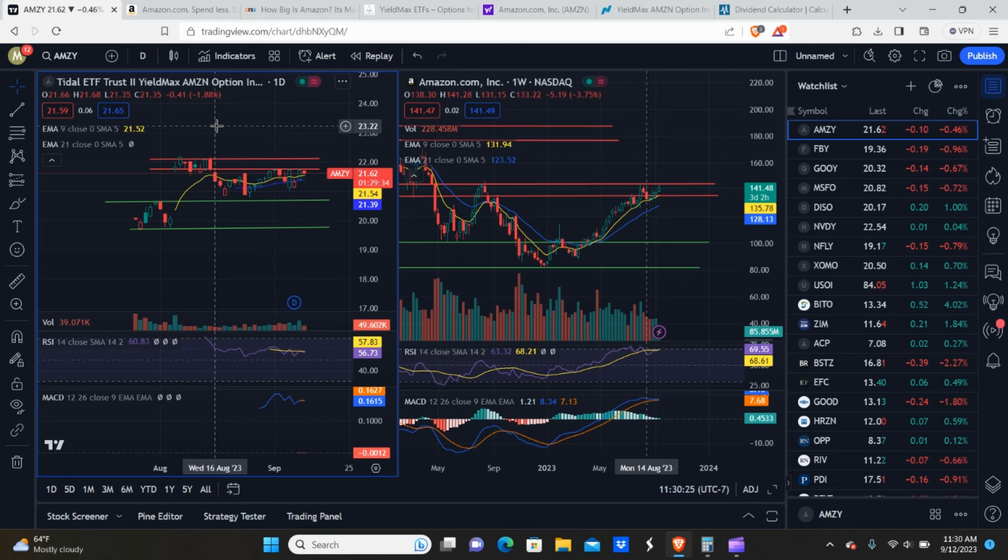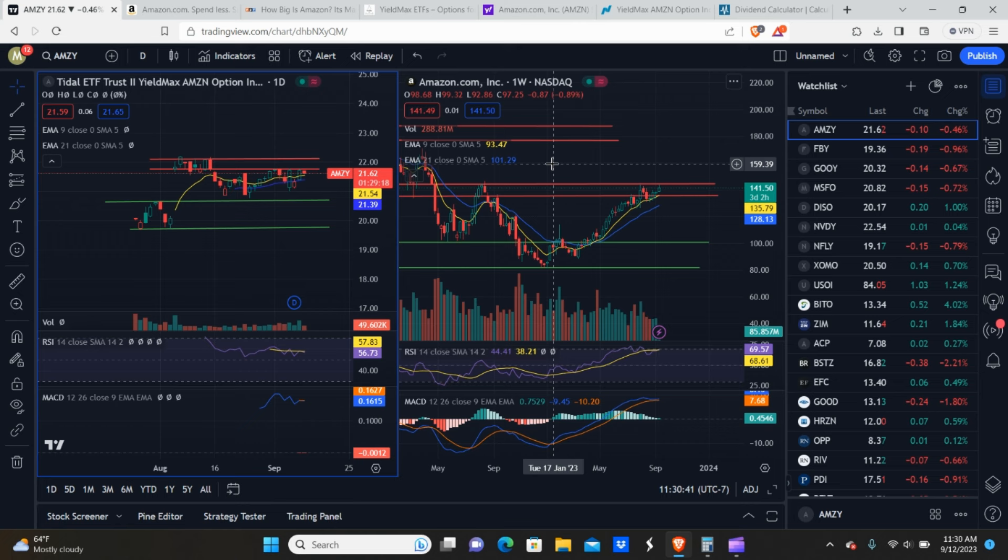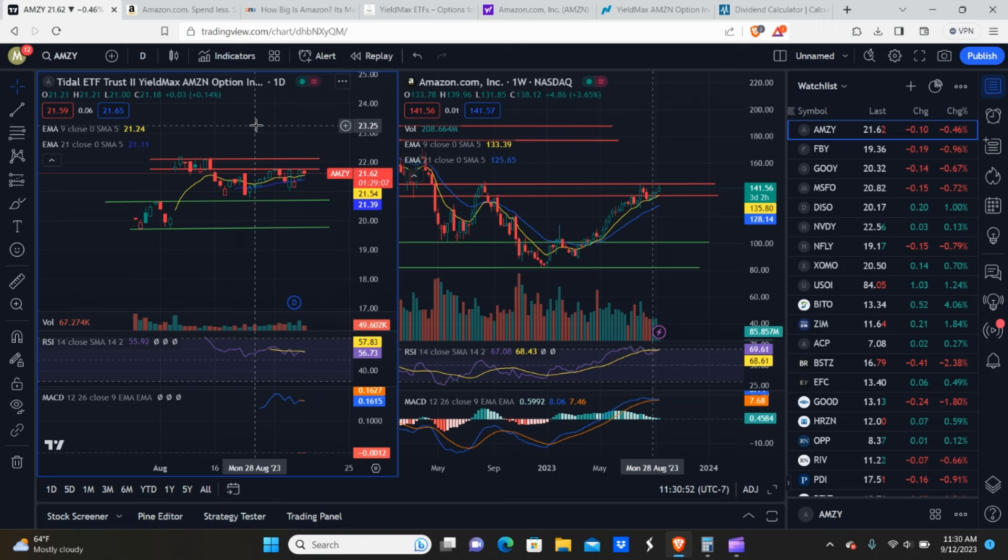The first thing we're going to talk about is what exactly is AMSI. AMSI is a synthetic covered call ETF that tracks the underlying share price of Amazon. YieldMax does not actually own any shares of Amazon, but they trade an options strategy designed to replicate the price action of Amazon, which reflects in the price action of AMSI.